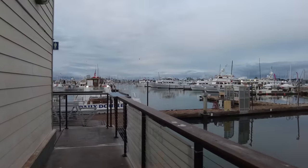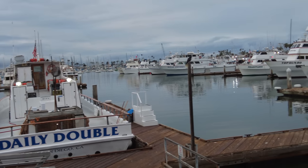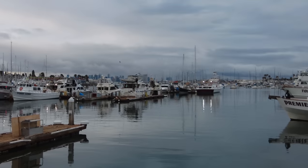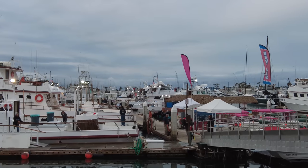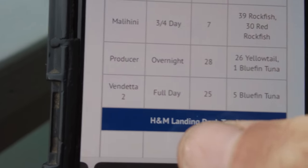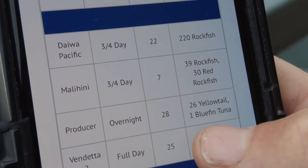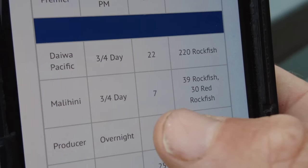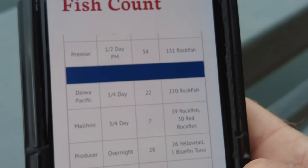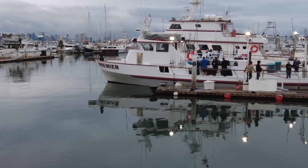Pacific Queen just limits — we have new fish coming in here. Looks like Sea Adventure 80 is out right now. Let's go see what's going on with H&M Landing. Got the Dolphin going out on full day, Premier going out on full day. Old Glory is just coming back. At H&M Landing: Vendetta two-day — five bluefin; Producer overnight — 26 yellowtail, one bluefin; Malahini three-quarter day — rockfish; Daiwa Pacific — rockfish. So it's looking a little slow at H&M Landing here.